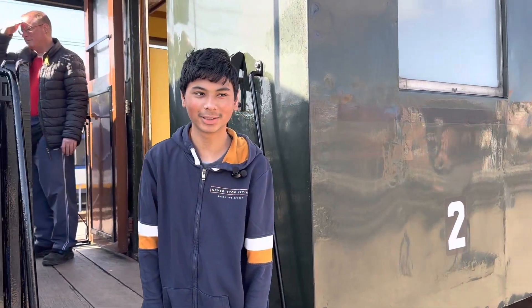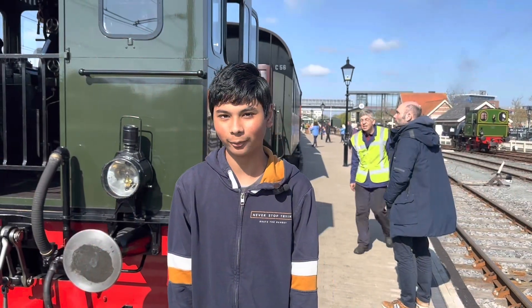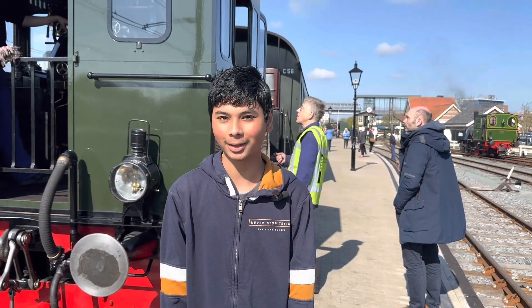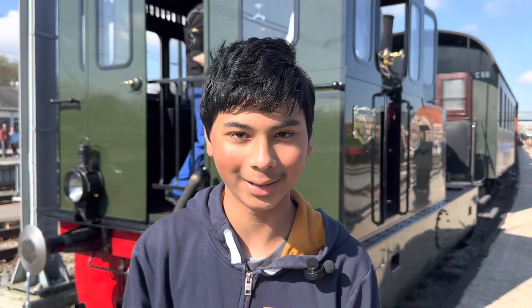I'm Arun. Welcome to the Vegetarian Family Traveler. We are at Horn today and we are traveling to Medimblik by the Horn-Medimblik steam train. My grandparents have come from India, so join me in this journey along with them.